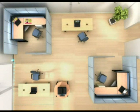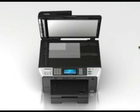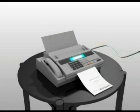Or if you're truly feeling saucy, you can even email your scans and really show off your technical prowess to your mother-in-law who still uses your fax machine.